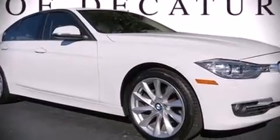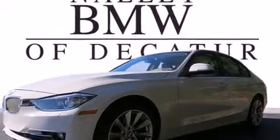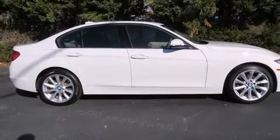Here's a great deal on a 2012 BMW 328i. Under the hood, you'll find a four-cylinder engine with more than 200 horsepower.